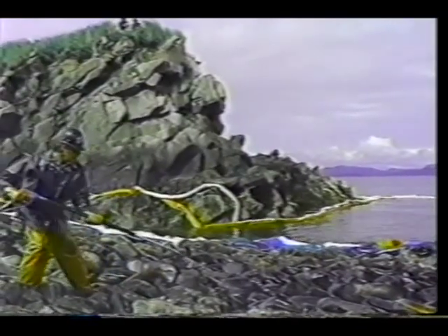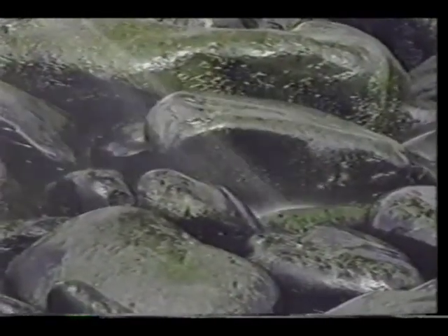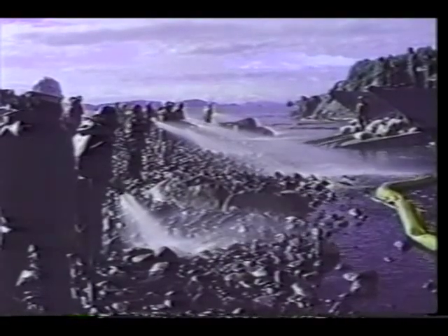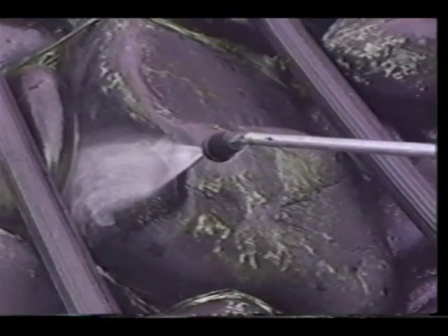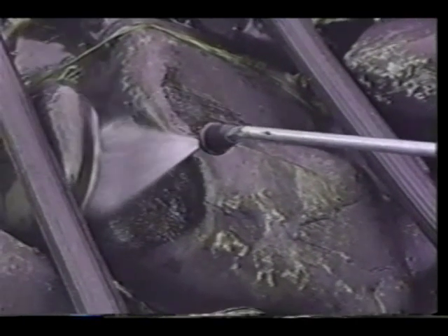Workers spray the beaches with Corexit and then wait about 15 minutes. They then hose the beach down, allowing the oil to float out into the water, and from there skimmers scoop it up. Corexit is the latest in a long line of creative ideas to remove oil from Prince William Sound beaches.